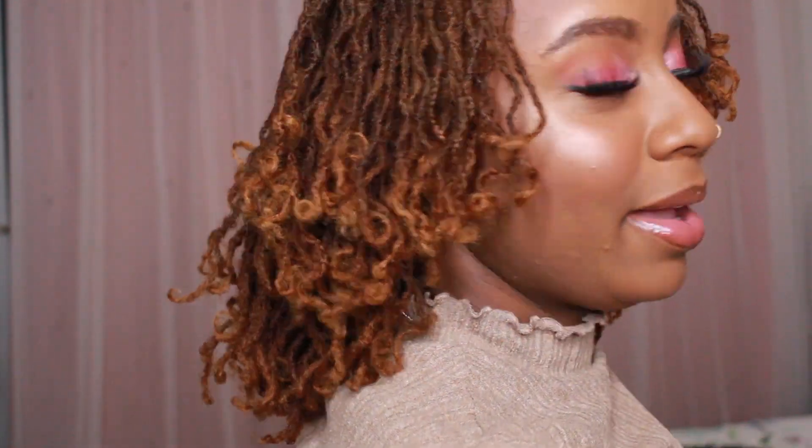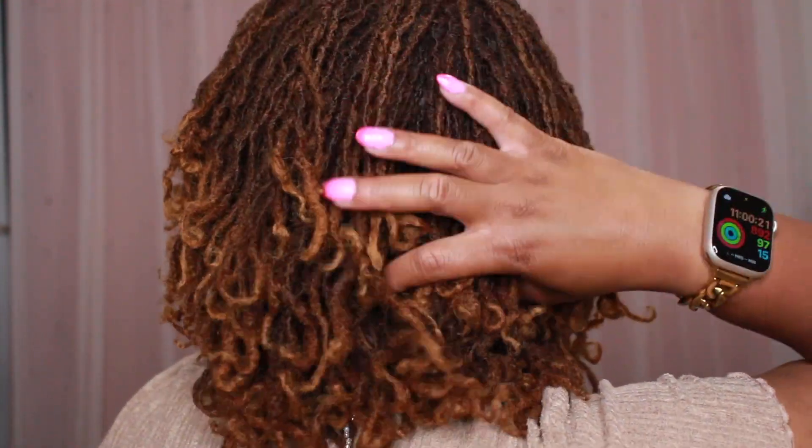Hello everyone, welcome back to my channel! I am super excited for today's video because your girl is two years locked. Get into the makeup, get into the nails — real Barbie girl. My hair is really growing. Year one my hair was getting thicker, and year two I'm finally starting to see some length. We're sitting on the shoulder — actually, we're past shoulder. Let me show y'all the back — it's resting on my back!